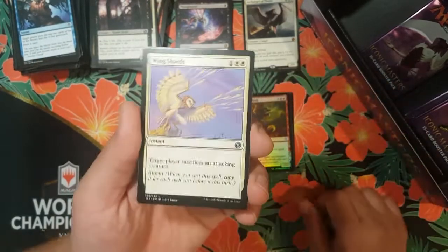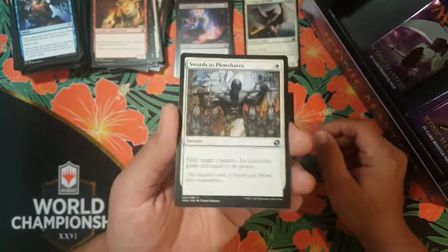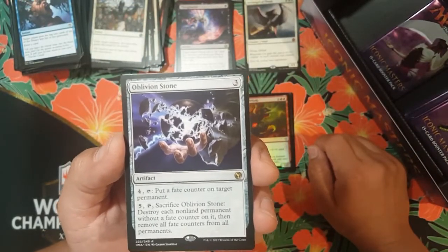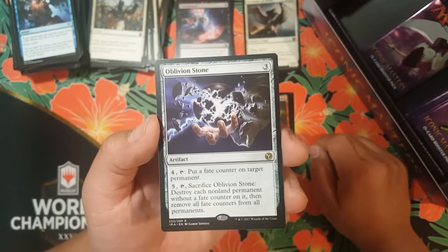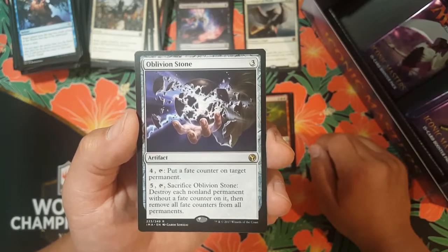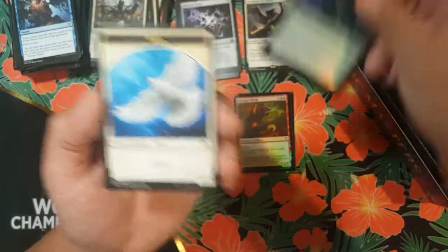We got Wing Shards, Prodigal Pyromancer, and another Swords to Plowshares — that's a good hit. And Oblivion Stone — boom! Three colorless artifact. Four colorless, tap it, put a fate counter on target permanent. Five colorless, tap it, sacrifice O-Stone — destroy each non-land permanent without a fate counter on it, then remove all fate counters from all permanents. That's pretty dope — you can play that in Commander, highly played.